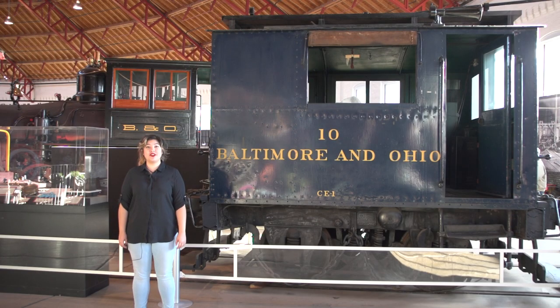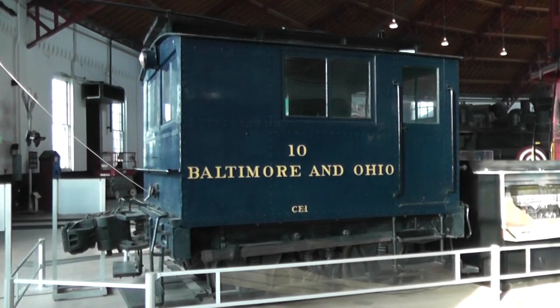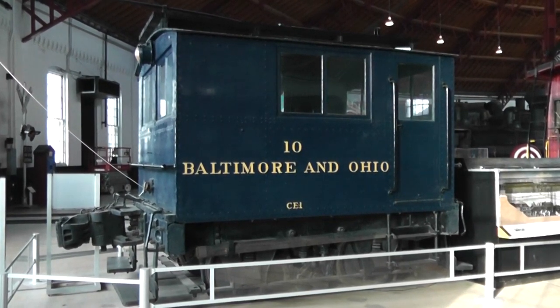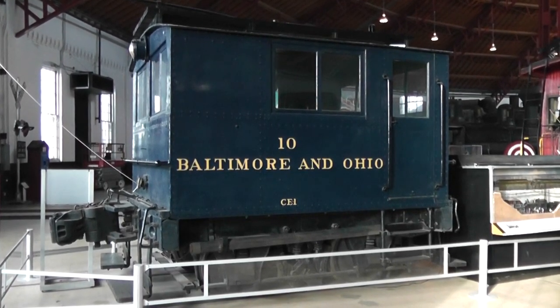The Lafayette was the first true passenger engine that used the horizontal boiler. After the steam-powered generation of trains came the electric-powered trains, such as the B&O No. 10, which was manufactured in 1909 by General Electric. The B&O decided to use electricity, which was a new form of power for the railroads. Originally they were operated by horses because of an 1831 ordinance prohibiting steam power on the streets.